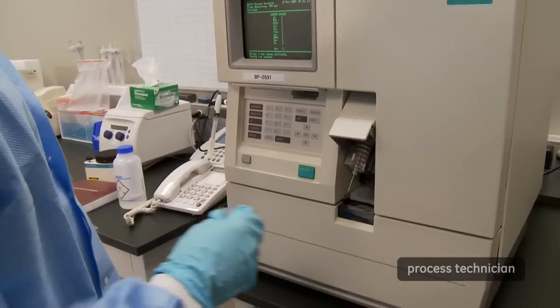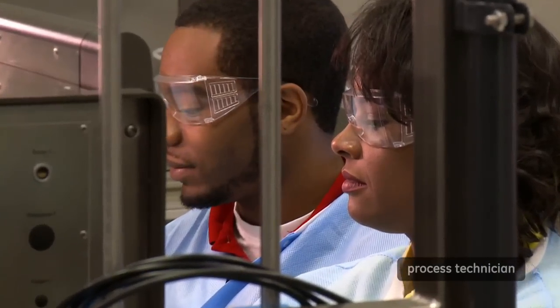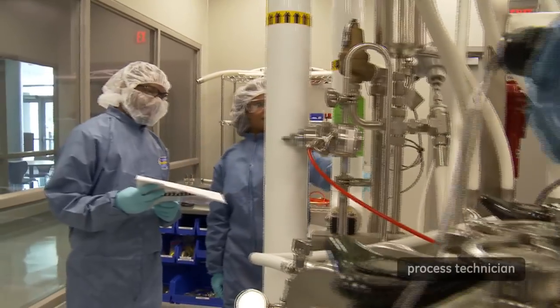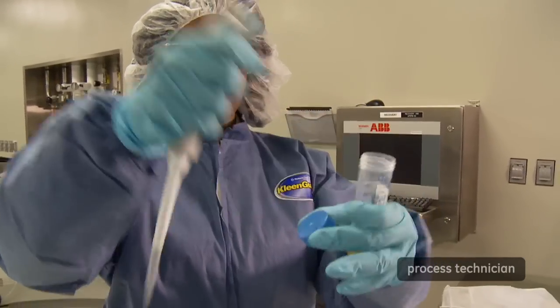As far as biomanufacturing, usually when I come into the lab I sample my spinners and take my daily counts to see the viability — the viable cell count or the total cell count — just to see how well my cells are growing. On our day-to-day operations we usually monitor equipment, set up and do inoculations, harvest the cells to recover cell paste that's used in different forms of treatment for diseases.